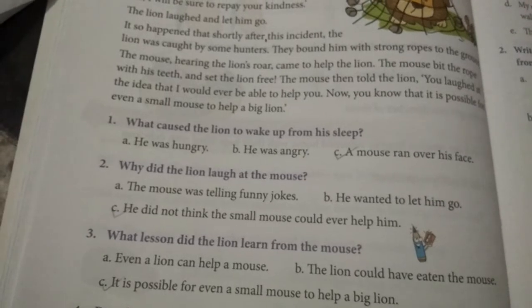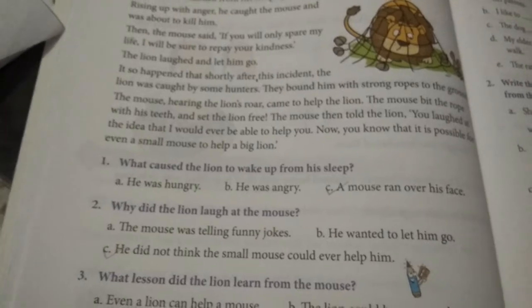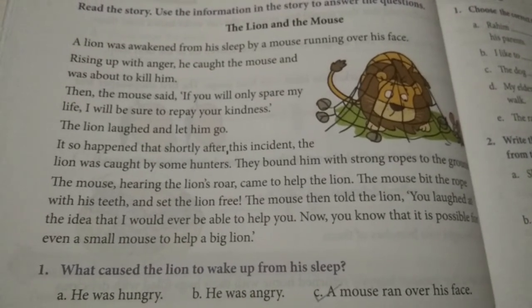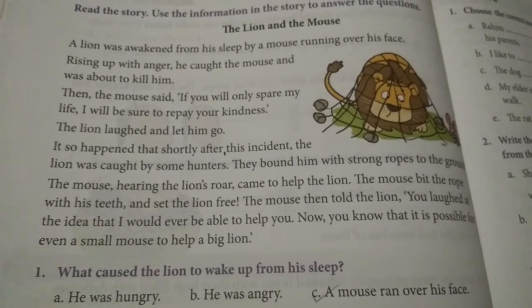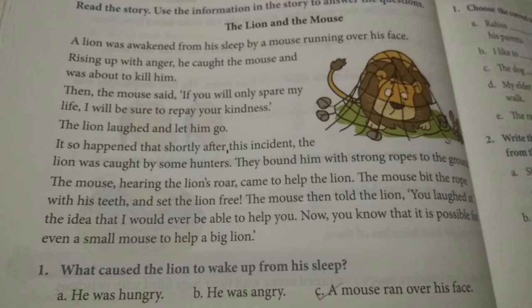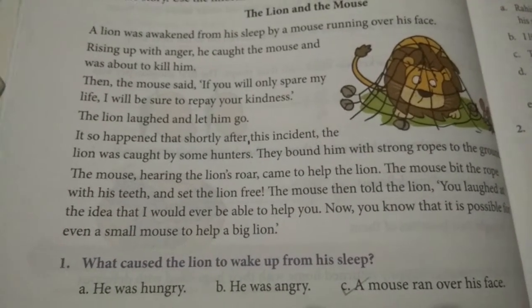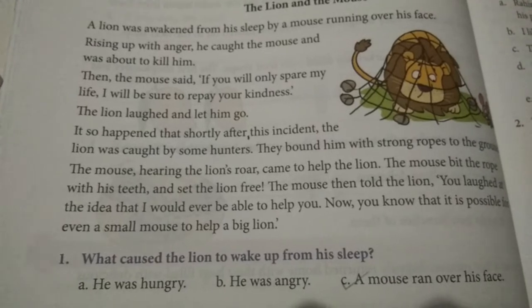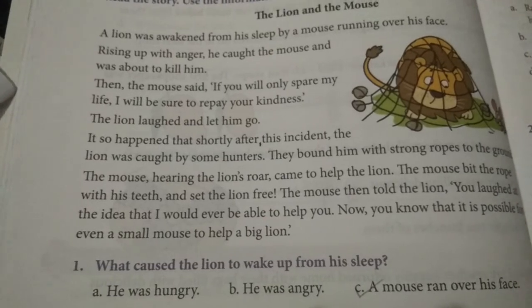So this is our today's class. Please read the story — The Lion and the Mouse — carefully and read aloud. Read three or four times; this is your homework for this week. We will meet in the interaction section, and if you have any doubts, I will clarify in that section. Thank you. Take care.